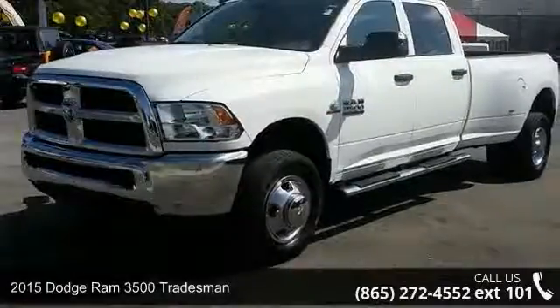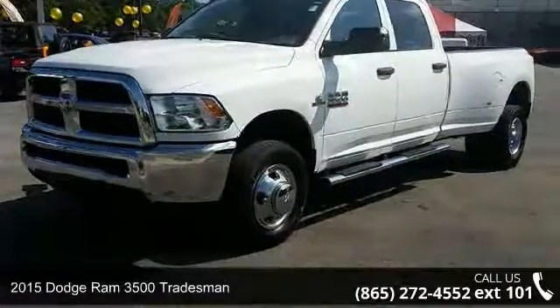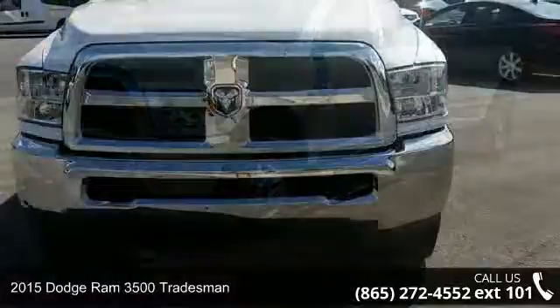Arrive in style with this 2015 Dodge Ram 3500 Tradesman. This may be the set of wheels you've been looking for.